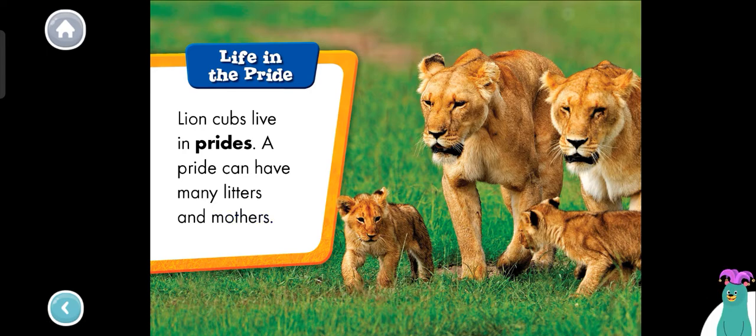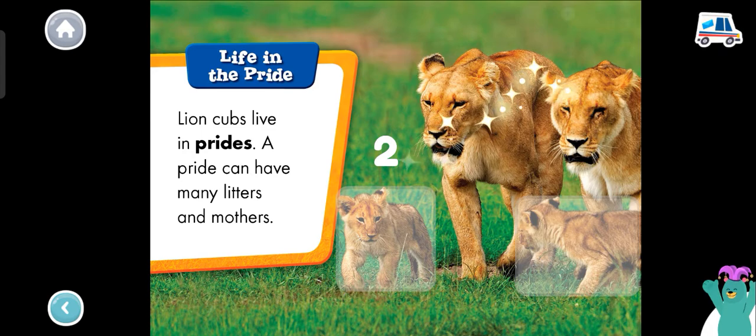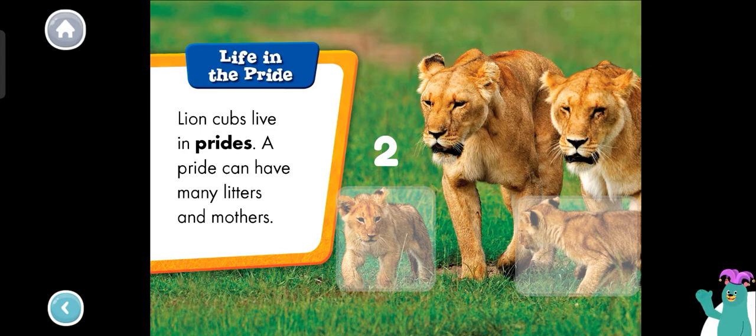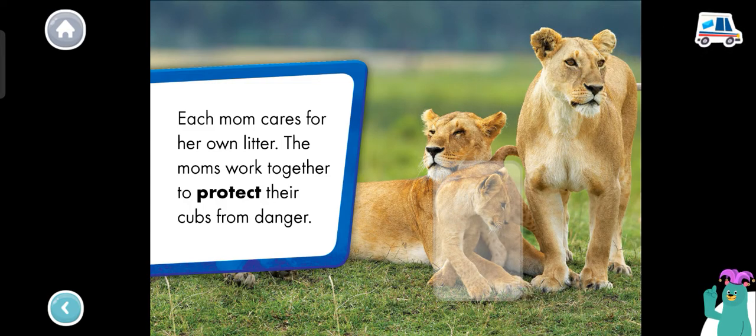How many cubs are in the pride? Tap each one. One. Two. Great job. There are two lion cubs. Each mom cares for her own litter. The moms work together to protect their cubs from danger. Which lion is the smallest? Tap it. That's right. The lion cub is the smallest.